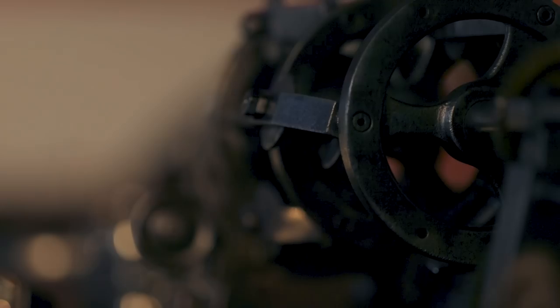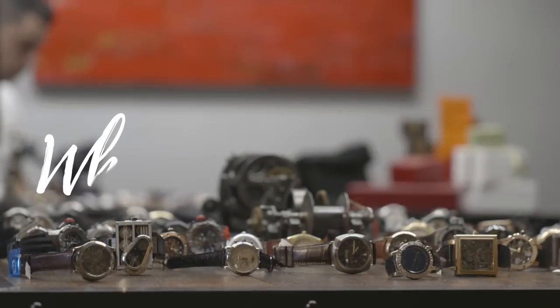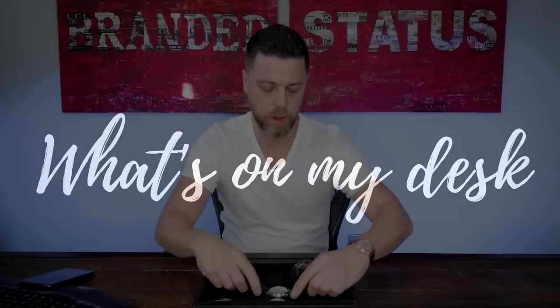Hello everyone and welcome to another edition of What's on My Desk. Today's episode is going to be about oldies but goodies as I call them, and they're going to be from my favorite brand. I'm completely biased, so I chose to go with some of the older pieces of Audemars Piguet, because I continue buying and selling them. It will also bring up a topic of resale value on older models and today's market trends when it comes to old versus new.